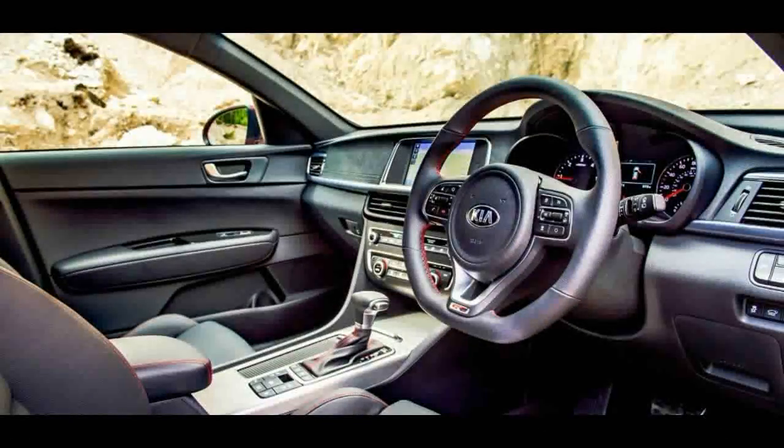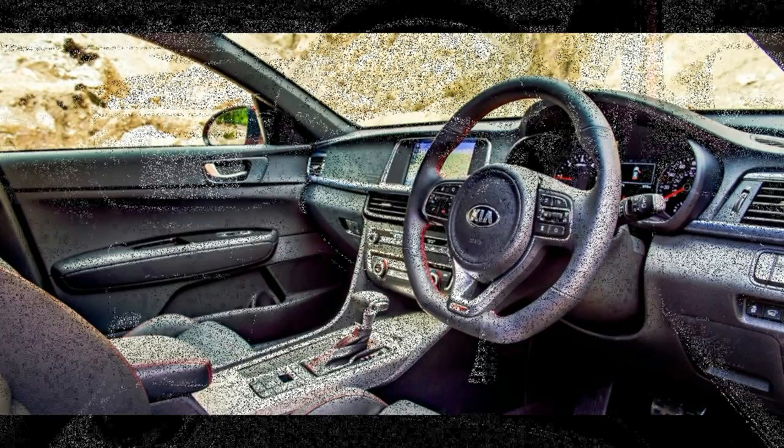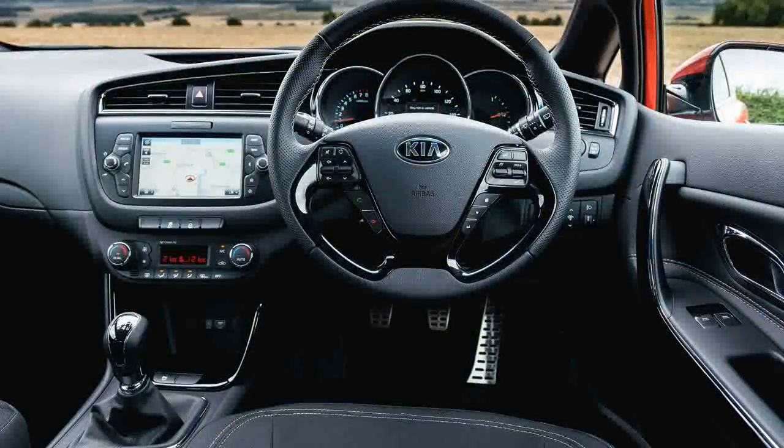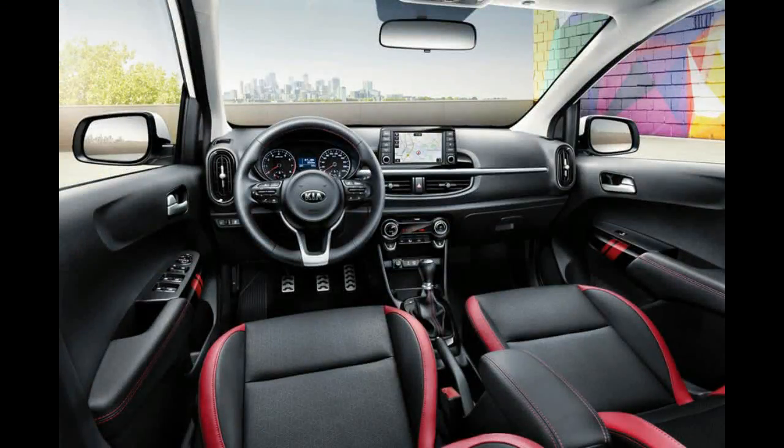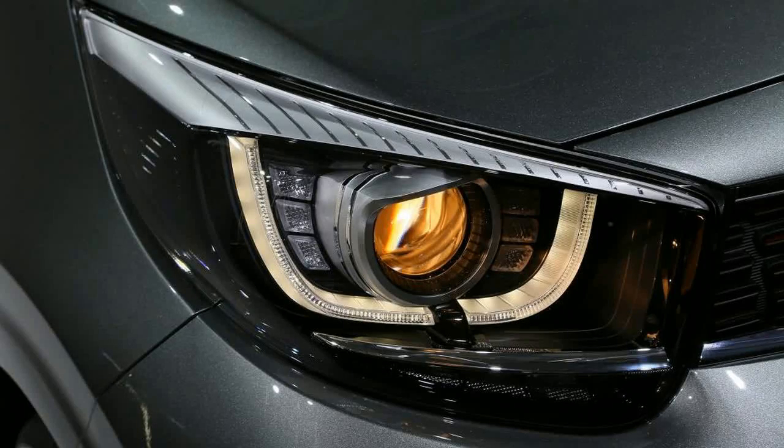The new Picanto's cabin is dominated by a new 7.0-inch touchscreen infotainment system, which will be standard fit in the UK. Drivers will be able to control their smartphones using Apple CarPlay and Android Auto services, while the options list includes a reversing camera, wireless smartphone charger and USB port.